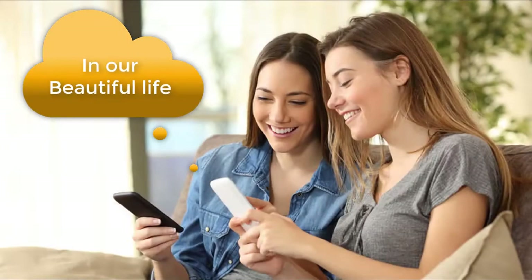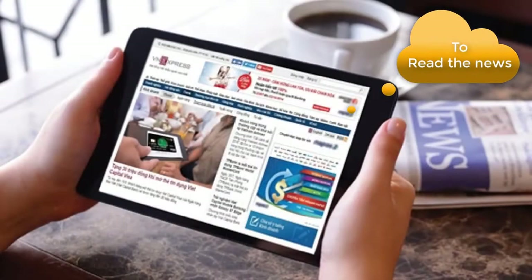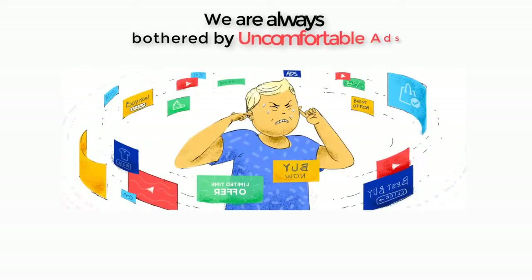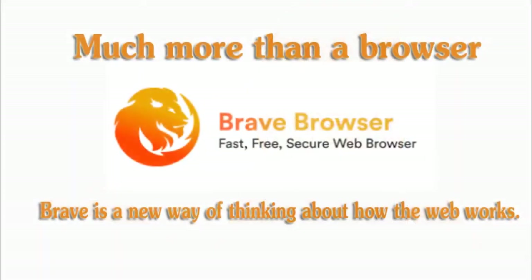In our beautiful life, we use computers and phones all day and nightly to read the news or watch video. But we are always bothered by uncomfortable ads. How to block those uncomfortable ads? With much more than a browser.